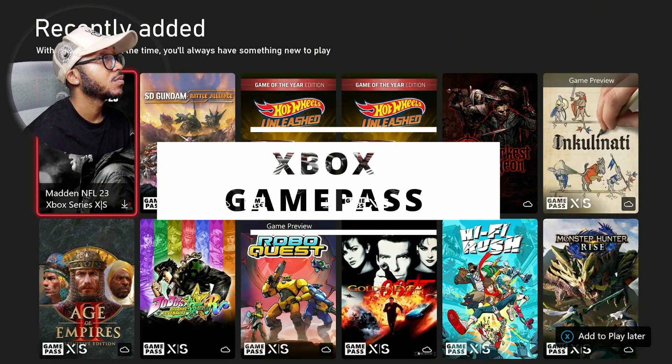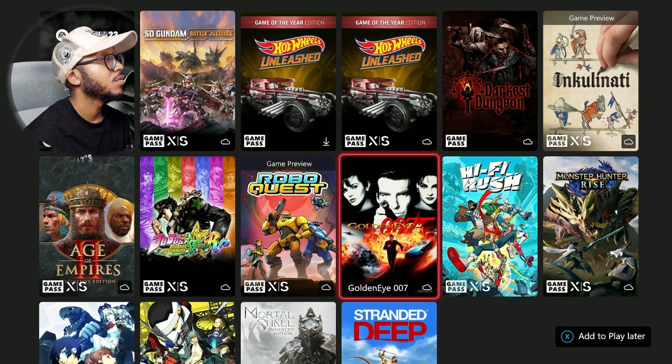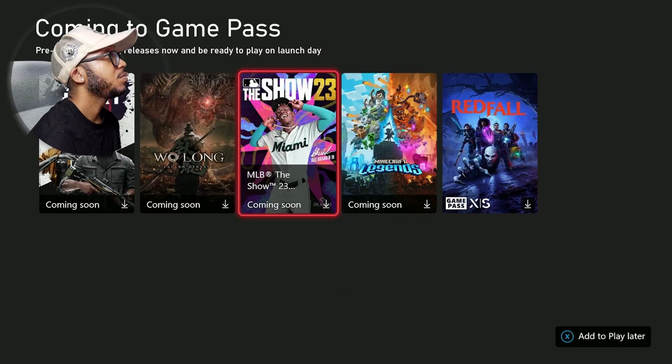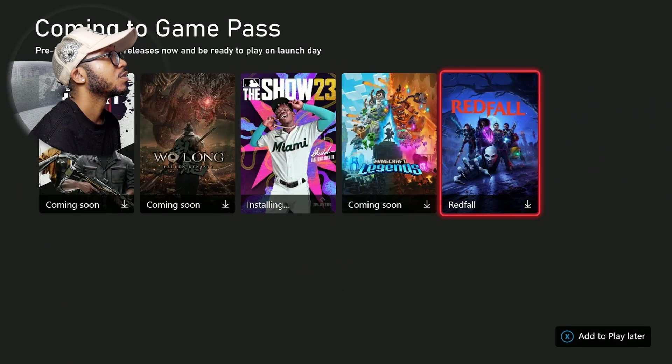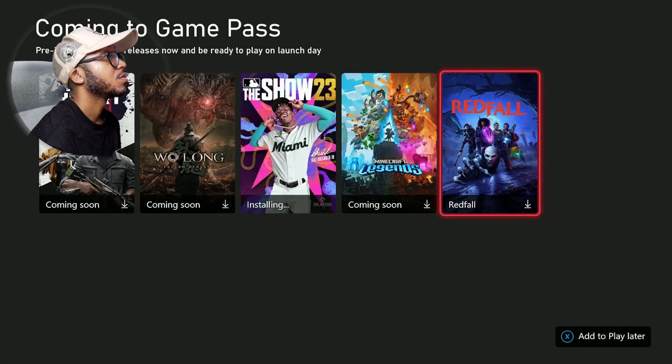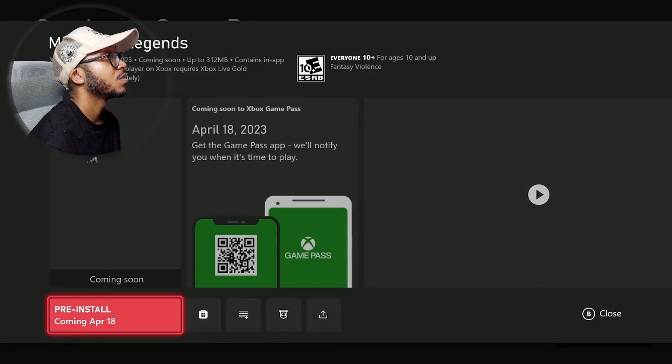Speaking of games, this is an all-digital console, but where this thing excels is the Xbox Game Pass — the absolute greatest deal in gaming. Xbox Game Pass is Microsoft's subscription service that you can get for $10 a month, and it gives you access to hundreds and hundreds of different game titles. The coming soon section is a nice one because they have games like MLB The Show 23, Minecraft Legends, and Redfall, all of which come out later this year. I can pre-install them now and then play them on day one whenever they drop.